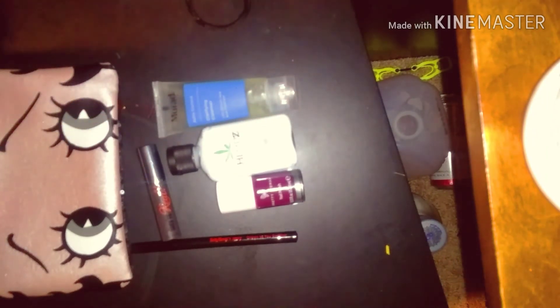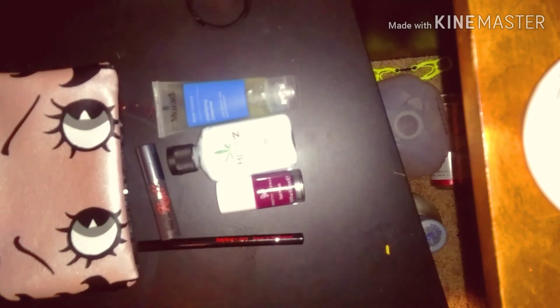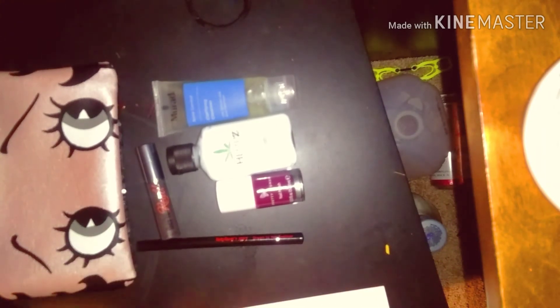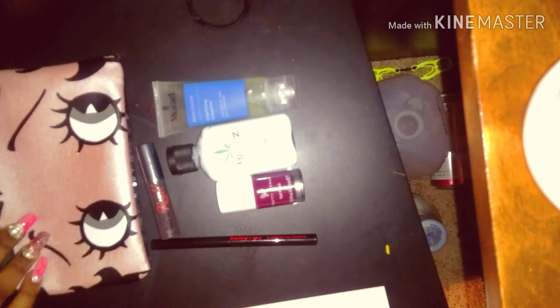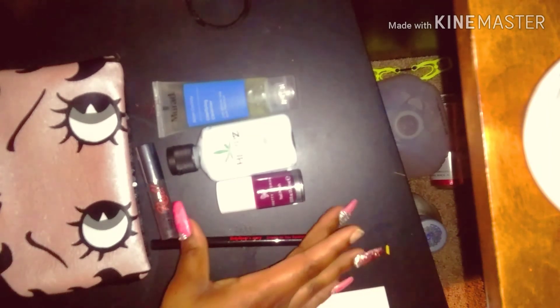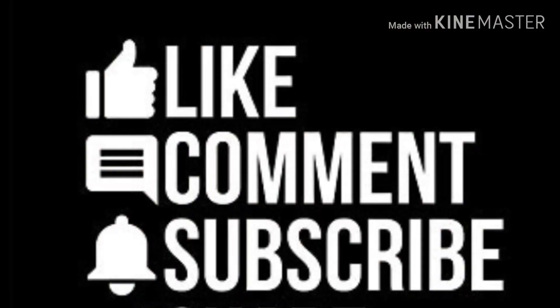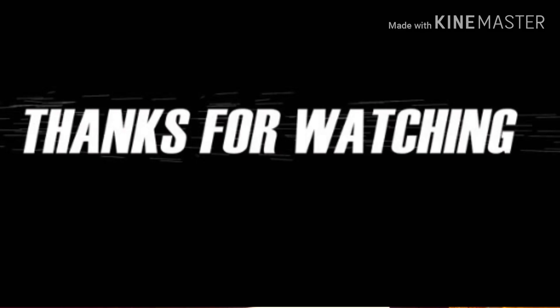I did appreciate this bag being sent to me by ipsy. It was free, but you do get more bags every month for twelve dollars — that's not bad. That's a good deal, ladies: five items for twelve dollars and a really nice bag. Please don't mind my nails — I was taking them off because I want to do a different set. There is a collab coming up in November, so I might do something in between. I appreciate you ladies watching this video and I hope you enjoyed this ipsy glam bag unboxing.